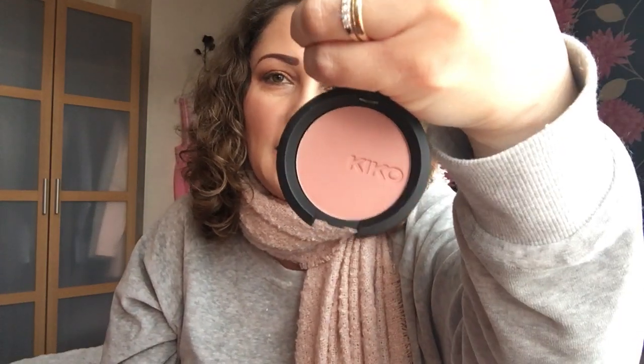Then I'll move on to the soft touch blush. I've got two of these. This one is number 105. It looks like that. It's a brownie pink colour. I've tried this one — absolutely gorgeous, I absolutely love them. They really are blendable and they work really, really well.